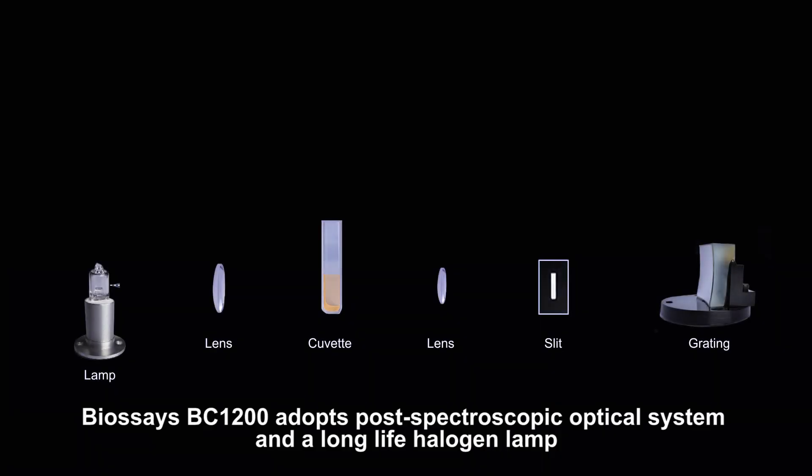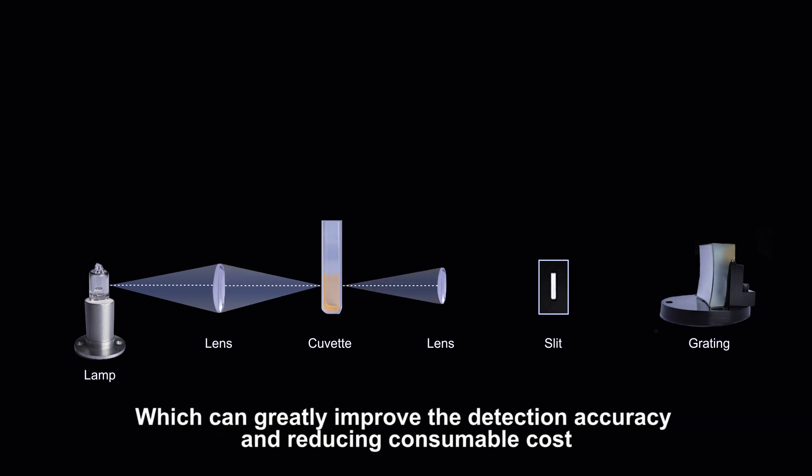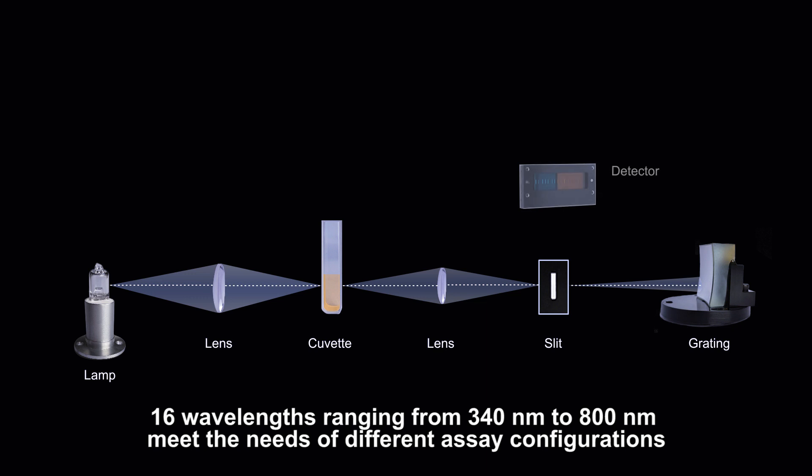Biosess BC1200 adopts a post-spectroscopic optical system and a long-life halogen lamp, which can greatly improve detection accuracy and reduce consumable cost. 16 wavelengths ranging from 340 nanometers to 800 nanometers meet the needs of different assay configurations.